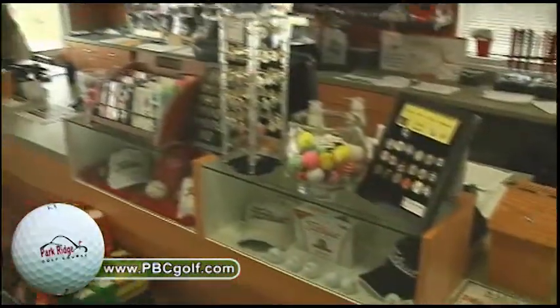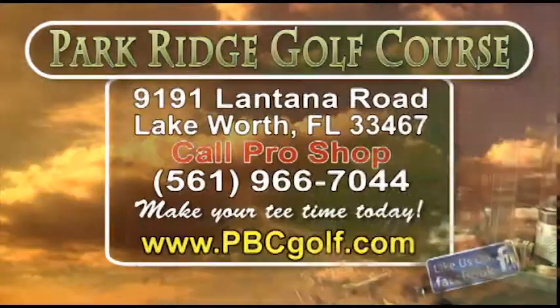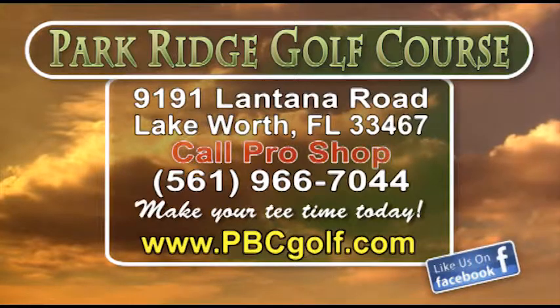Here we are back at the Pro Shop. In addition to our golf course and clinics, we have a fully stocked Pro Shop food and beverage area. For more information or for tee times, please call our Pro Shop, visit us on the web, or like us on Facebook. We look forward to seeing you at Park Ridge Golf Course very soon.